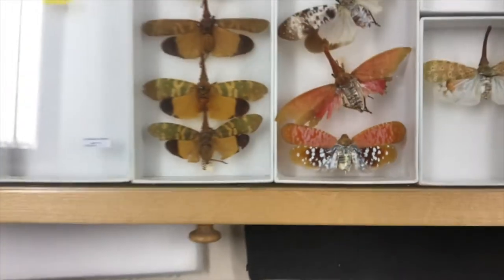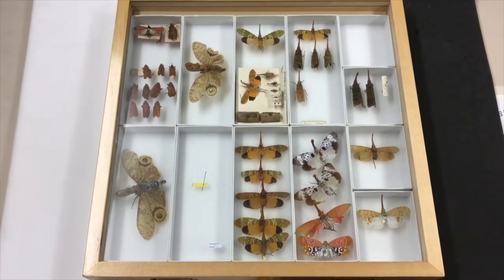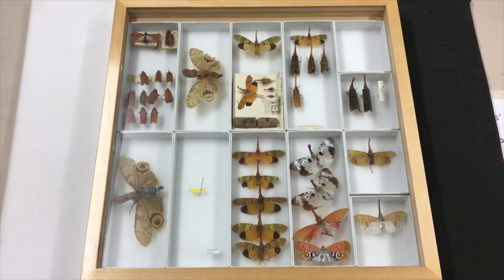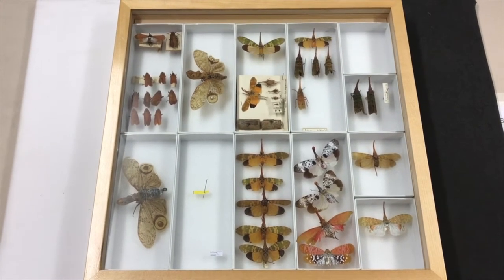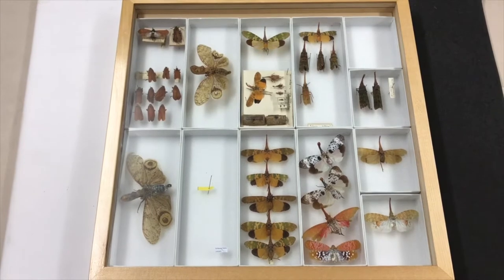Maybe if it wasn't for that appendage on the top of their head, they might superficially look a bit like butterflies or moths, but these are actually more closely related to things like aphids and shield bugs that we get in the UK. But these are large relatives from places like China and Central America — and these are actually lanternflies or lantern bugs.